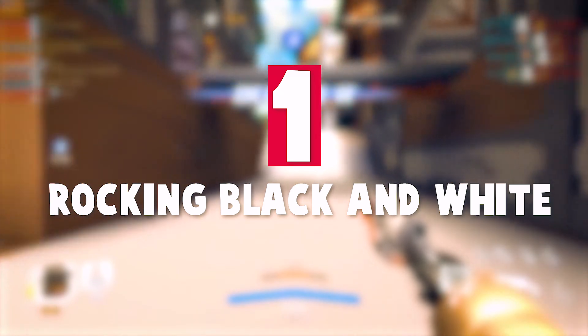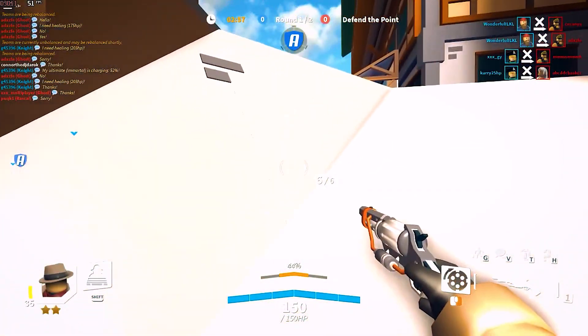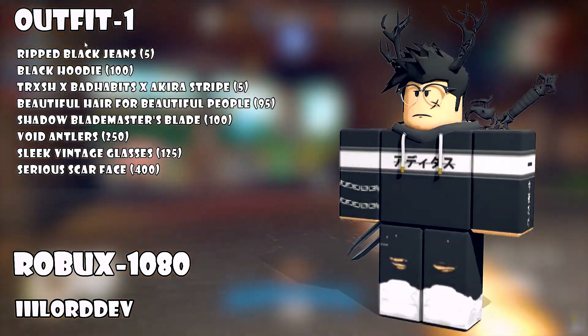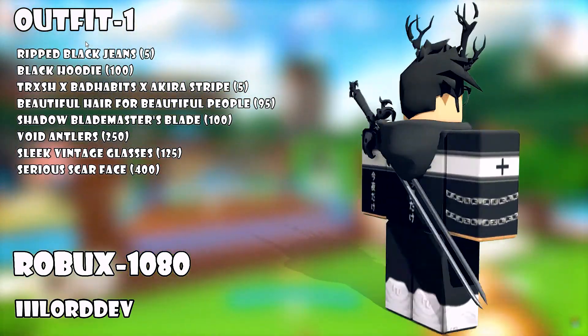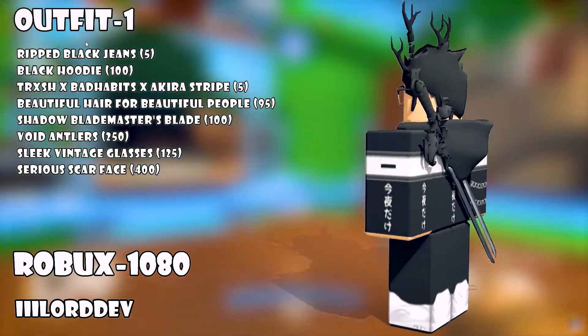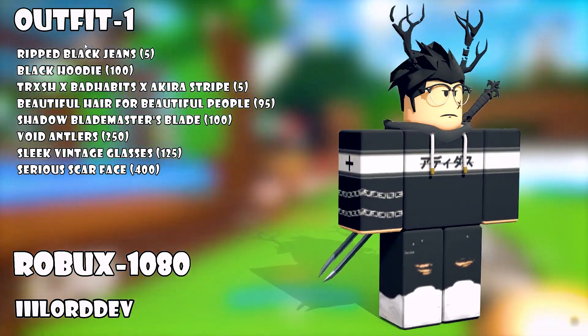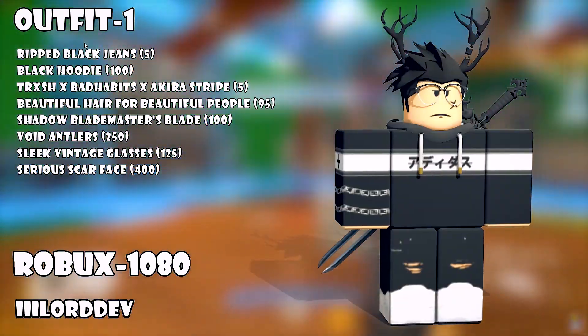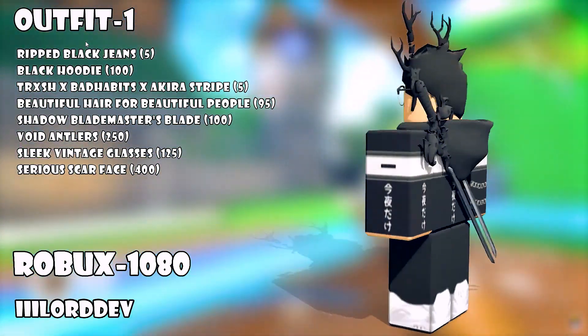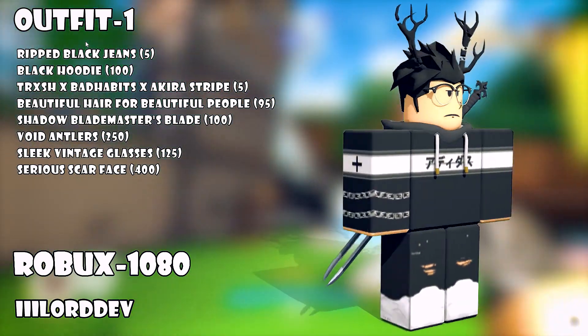At number one, rocking black and white — this is an awesome outfit. It's dominantly black with some white to trim it down and add contrast. It looks really cool because of the design of the hoodie, and it matches really well with the ripped jeans too. It also has some cool vintage glasses, because you can never go wrong with accessorizing. It also mixes well with a serious face that has a scar on it, some cool spiky hair, and some black void antlers.